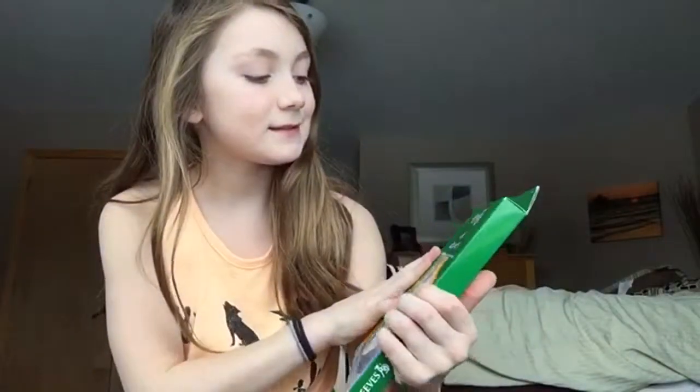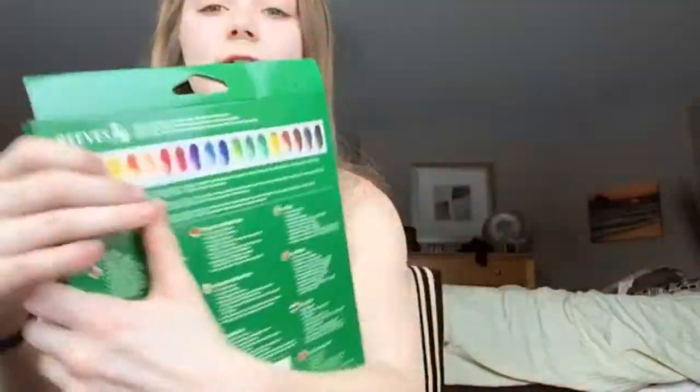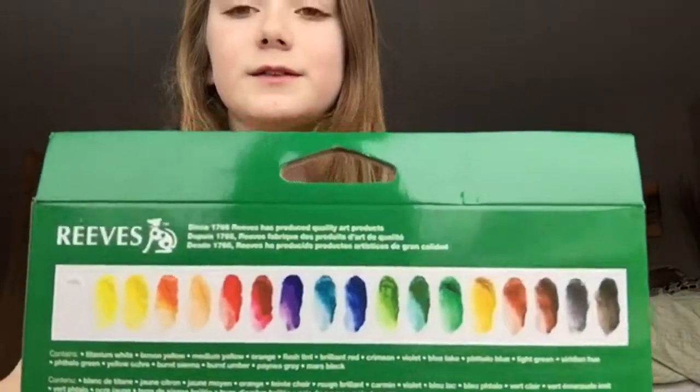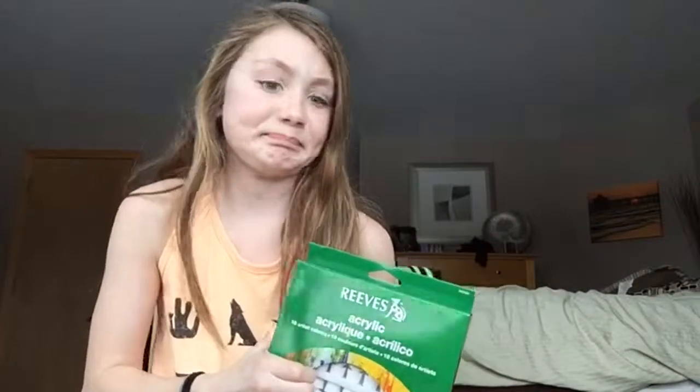Without further ado, let's go! The first thing is this acrylic paint set — I don't know the brand exactly — and it comes with these colors. I'll let you guys look at those for a second. They are acrylic paints, so yeah, these will do me good.